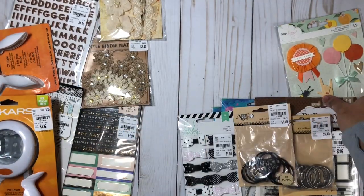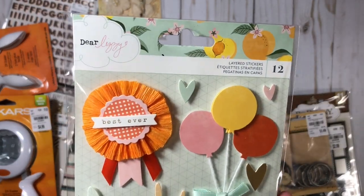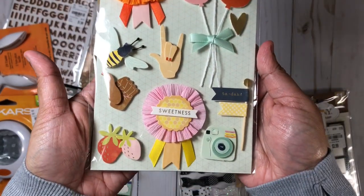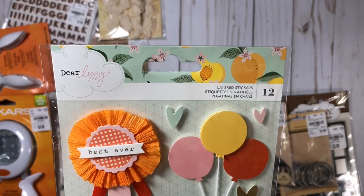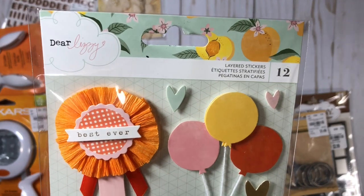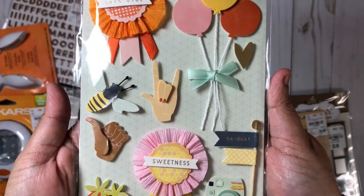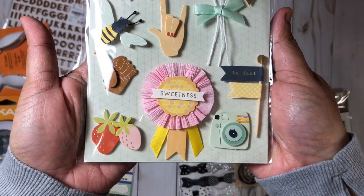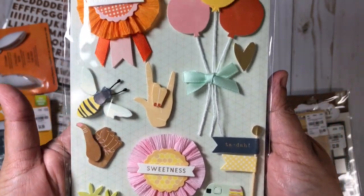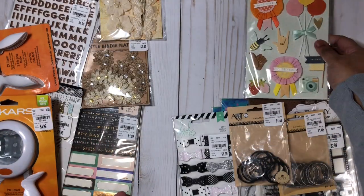Then I got these embellishments from Dear Lizzie — I got it mostly for those balloons, those little clusters on the top, and the hearts: the one that says 'Best Ever' and the one that says 'Sweetness.' Not sure if I'll use the hands, but this is from the It's All Good collection. I don't have any other items from this collection in my stash, but it will most likely go with other Dear Lizzie collections that I have.